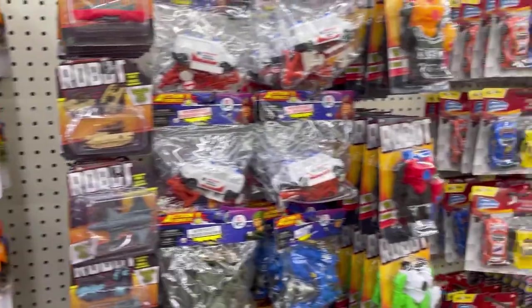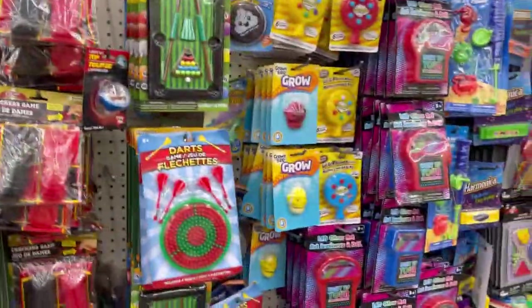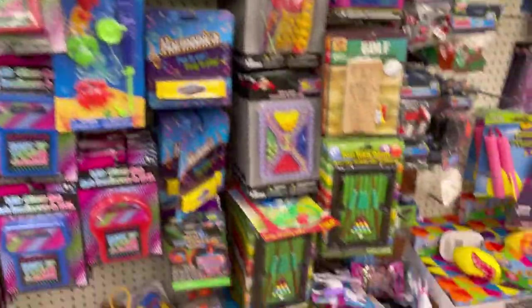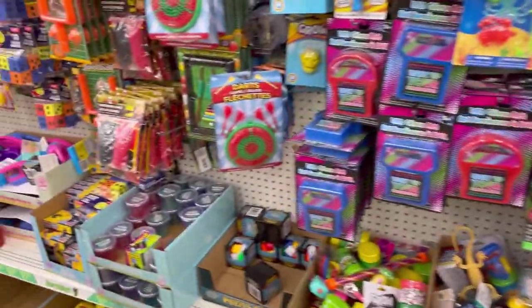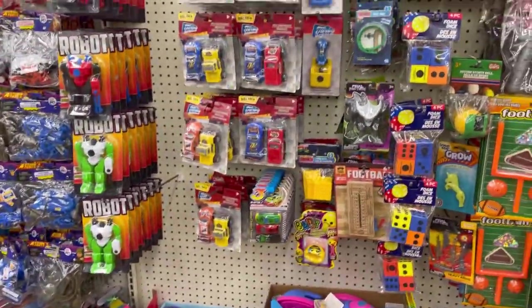Anyways guys, that's pretty much all they have. Let me take a quick scan to see if they have any Hot Wheels — sometimes they get both Hot Wheels and Matchbox. Does not look like that's the case today. Hope you guys enjoyed the video, give me a big thumbs up — I'll catch you guys in the next video. Take care, bye!